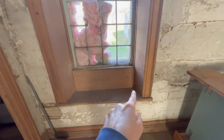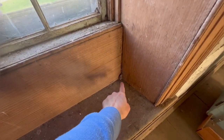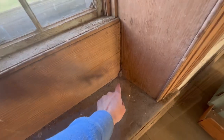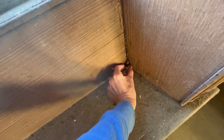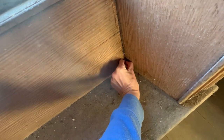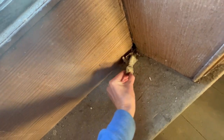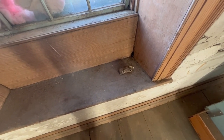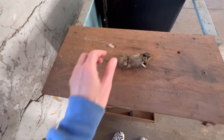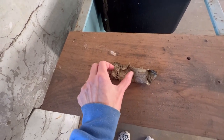I was looking at this old window seat and I noticed in the corner there's a little something. It looks like a piece of paper and I want to pull that out and see what it is. Can I pull this out? What is this? You figure there was probably a mouse hole and they wanted to close it up. So let's see — let's look at it. Maybe we can find a year on it.